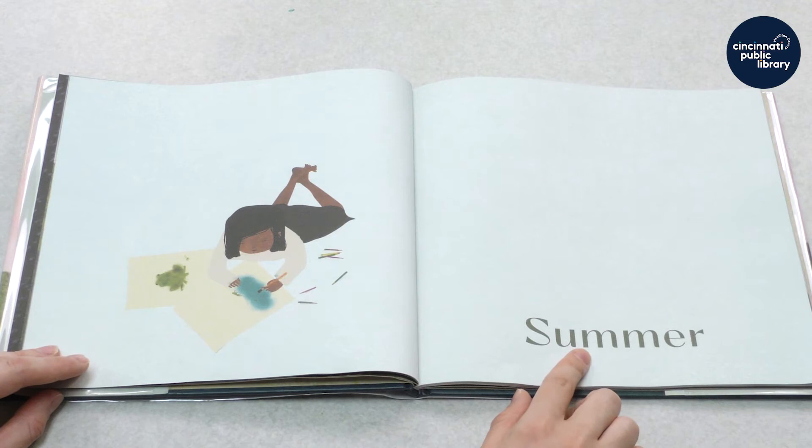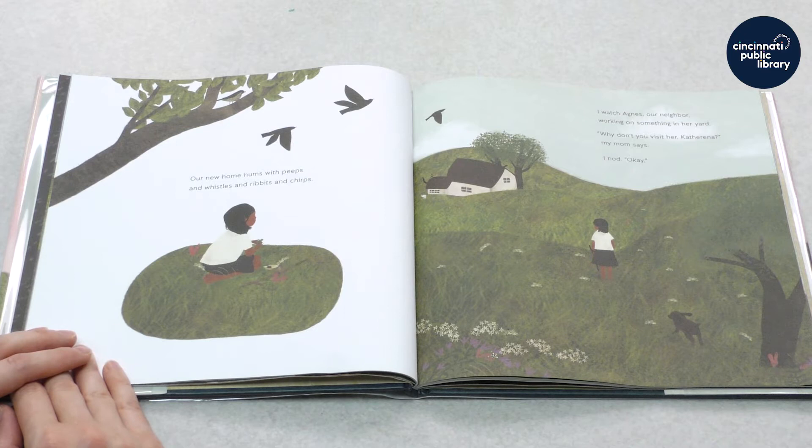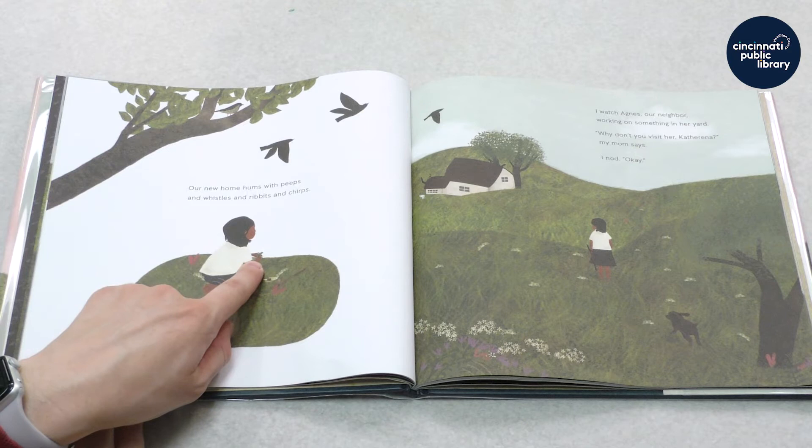Summer. So the season of summer comes after spring, right? Our new home hums with peeps and whistles and ribbits and chirps. What animals make peeps and ribbits and chirps? Birds make peeps and chirps. And frogs — do you see her holding a frog? Frogs make ribbits.